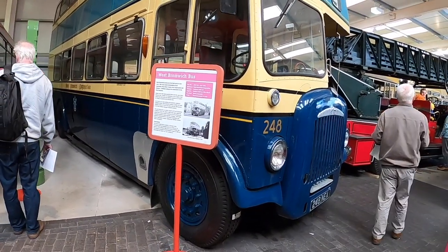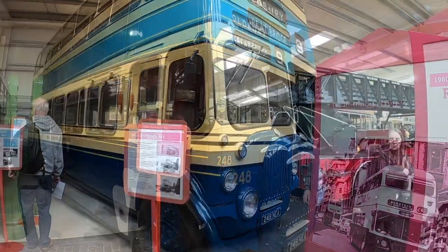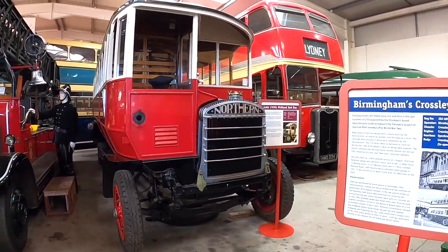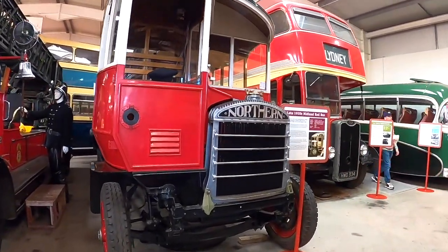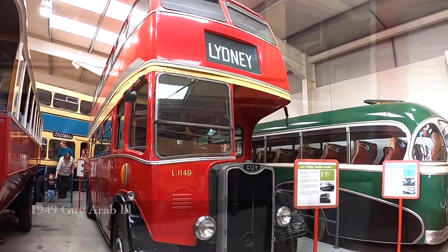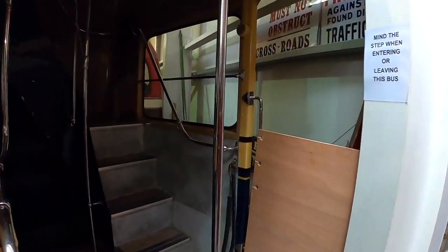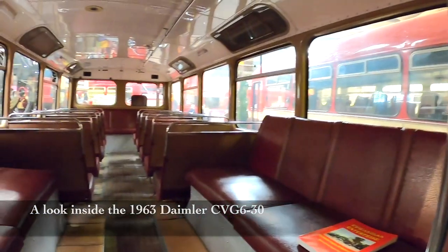Daimler engine Metro Camel — 1920s. Now I wouldn't have actually got on one of these; this is too old, believe it or not, even for me. However, it's still a pleasure to be able to get on one.